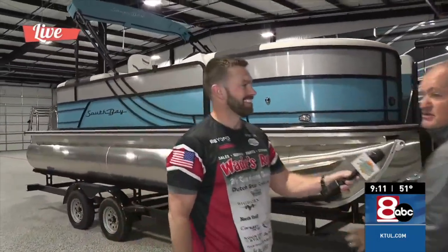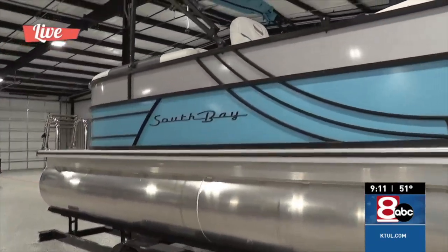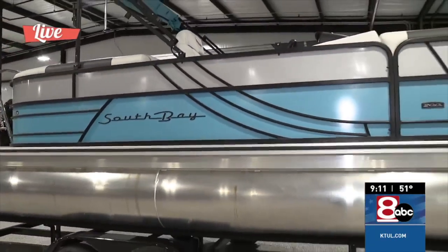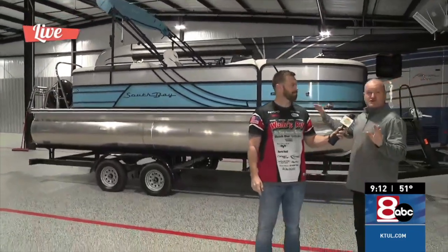Out the door. Tri-toon, beautiful condition, beautiful baby blue. You could be singing George Strait's country songs with it and get on the water. It's a perfect time — a nice fall season, get on the water nice and cool, go fishing.